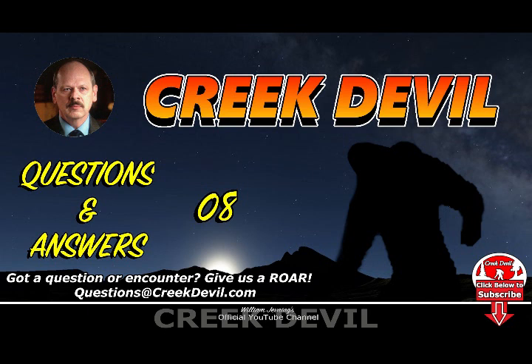Thanks for listening to this episode of Creek Devil. If you or anyone you know has had an encounter with these creatures, please contact us at williamjevning@yahoo.com. That's William, J-E-V-N-I-N-G, at yahoo.com. All communication is confidential. Join us for another program next week. Until then, keep your eyes open out there.